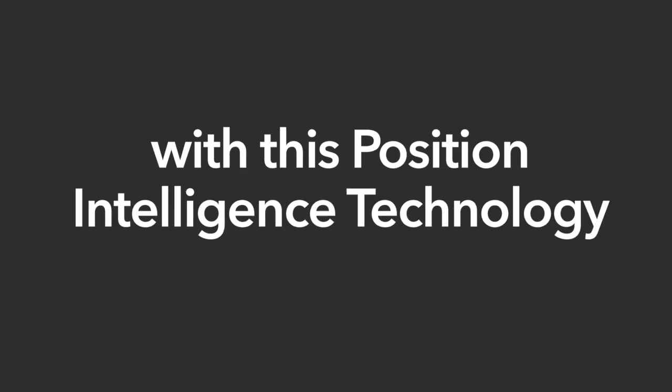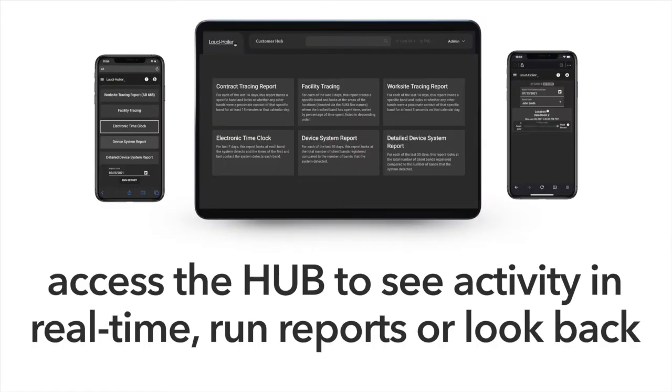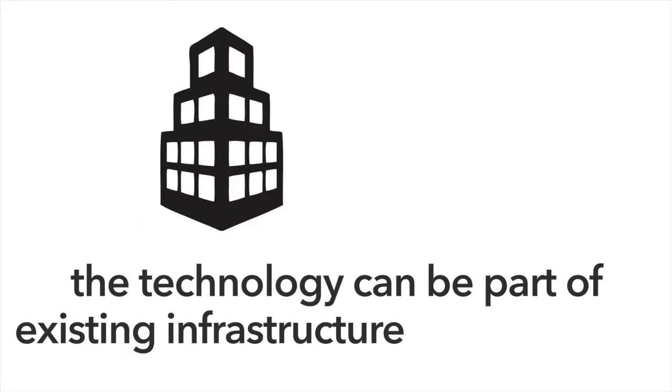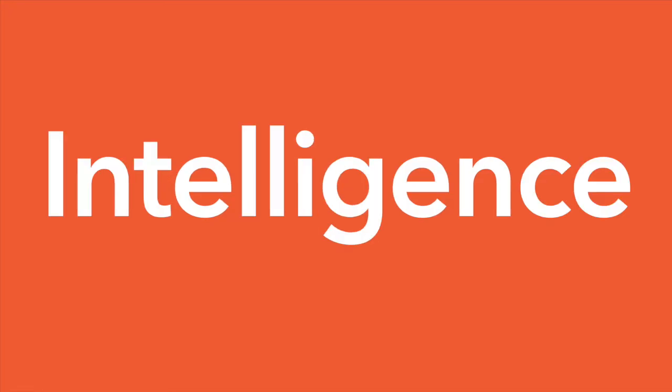With this position intelligence technology, you have visibility like never before. Access the hub to see activity in real time, run reports, or look back at a past event to see who was there or what was happening. The technology can be part of existing infrastructure or new builds.